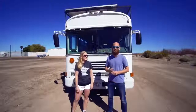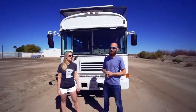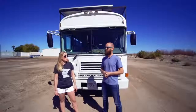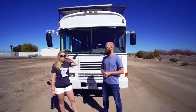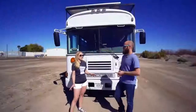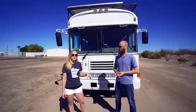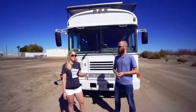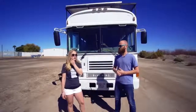The bus is a 2004 Bluebird All-American with a Caterpillar 3116 engine and it's diesel. We have the front engine with the doghouse on the inside. Actually, I think we're regretting that because it's really loud when we're driving. If we could redo it, we would choose an engine in the back — a pusher.